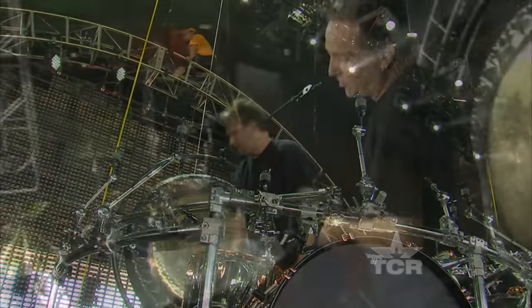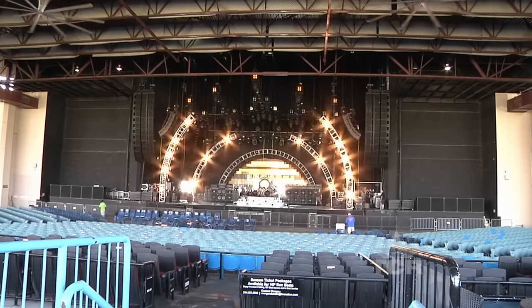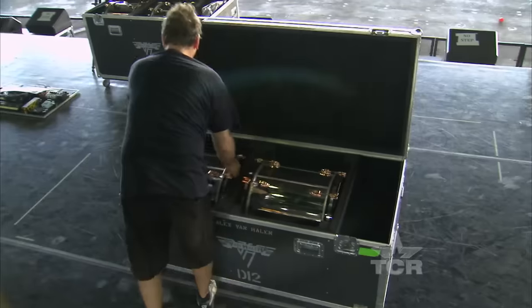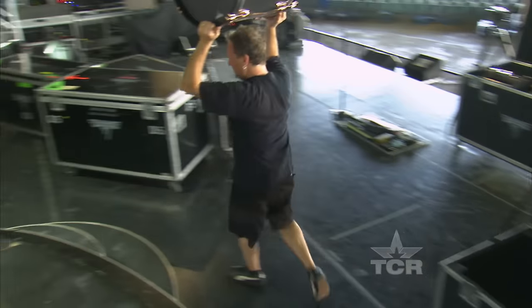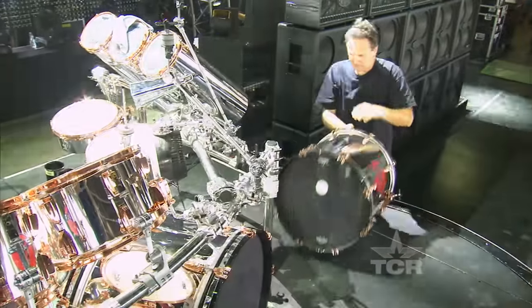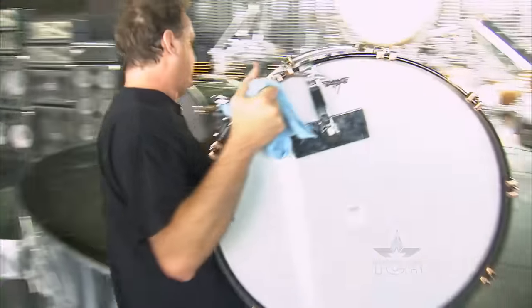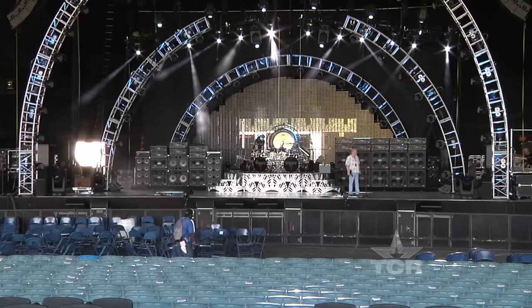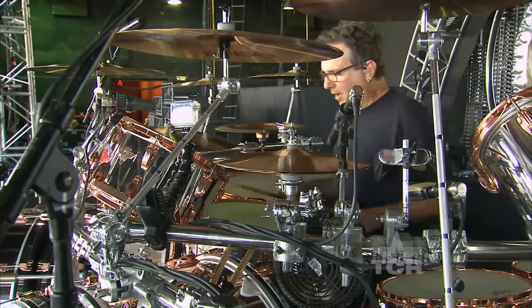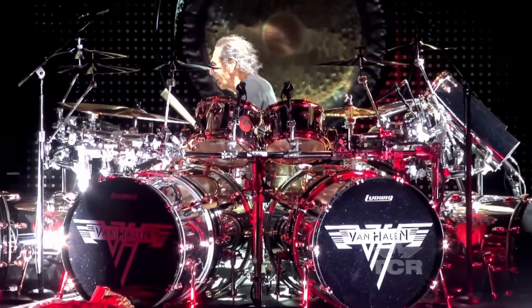If you had to stop the show for something going wrong or something breaking, that would be a drag. When people say the show must go on, they're talking to drum tech John Douglas. Every day on tour he repeats a perfectly choreographed routine of load in, assembly, and strike. John calls sitting on stage at a rock concert just another day at the office — except his desk chair is a drum throne and his boss is Alex Van Halen.